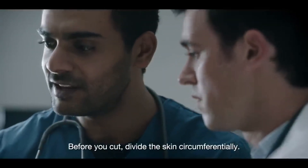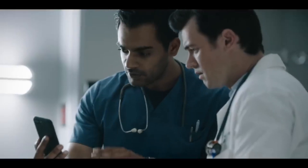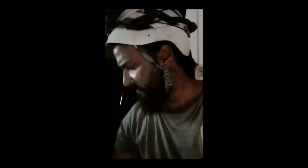Done. Okay, Sally — if the tourniquet is tight, make your incision. Start by dividing the skin circumferentially. Good. Now cut through the subcutaneous tissue. Okay. You're doing great.